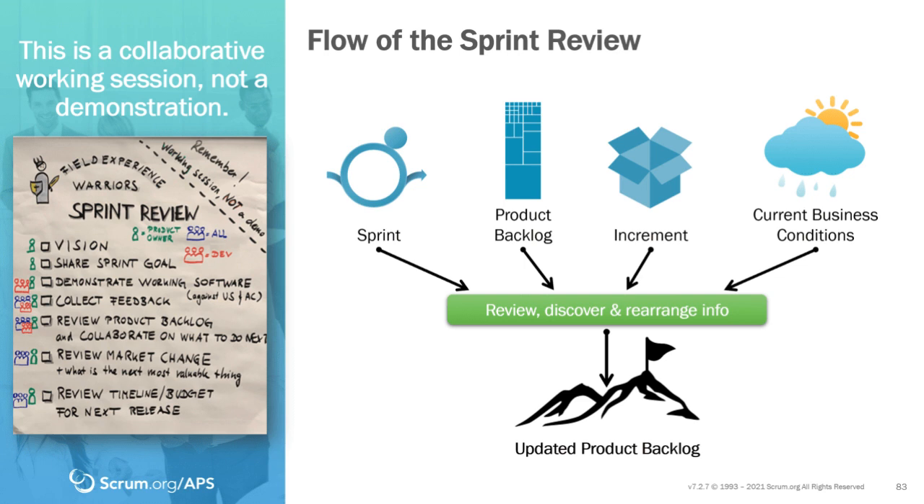How is the product being used in the marketplace? Are our customers pleased, our users happy, our stakeholders excited about the work? We take all that information and mix in current business conditions — what does the budget look like, what's the revenue, what are those future forecasts? This is a collaborative event, time-boxed at four hours for a one-month sprint. The scrum team along with stakeholders, users, and customers all come together, collaborate, review, discover, and rearrange. At the end we have an updated product backlog so we're always working on the next most important thing.